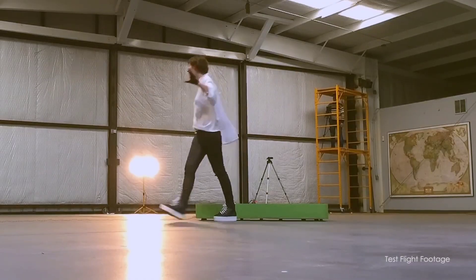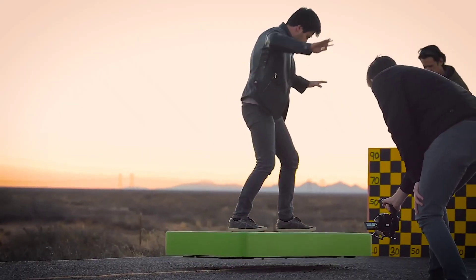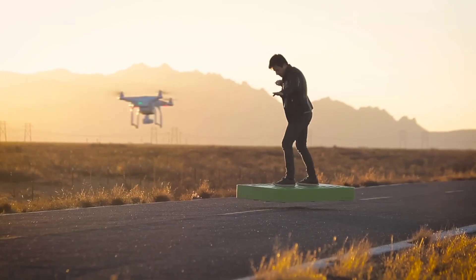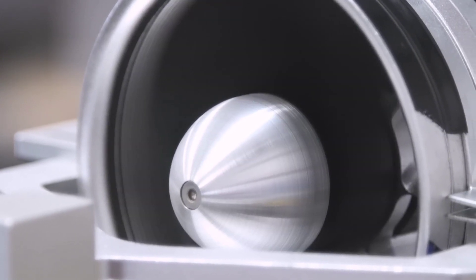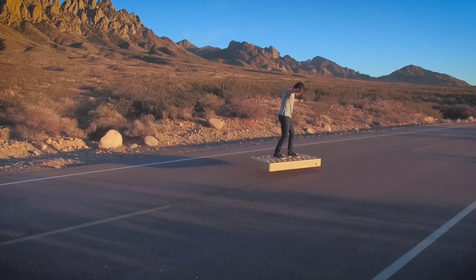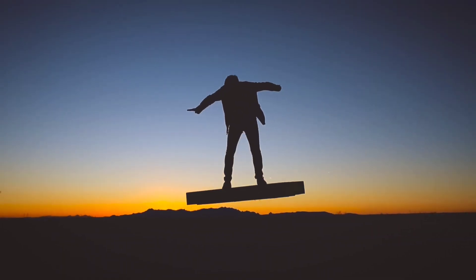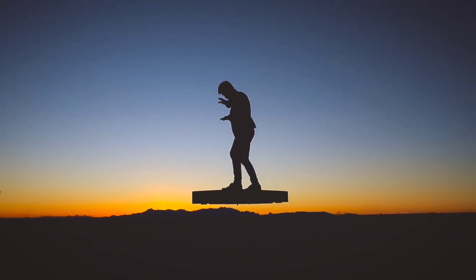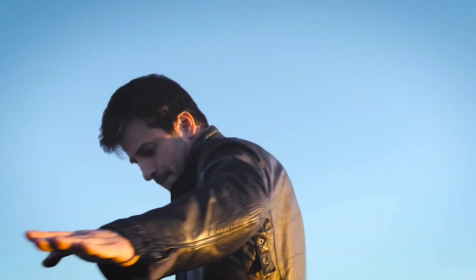It's capable of carrying a rider for short distances, offering a completely unique and futuristic mode of transportation. With a top speed of 20 kilometers per hour and a ride time of up to six minutes, the ARCA board isn't just a toy — it's a glimpse into the future of personal transport. Imagine gliding effortlessly over obstacles, no longer confined to the ground. That's the ARCA board experience.